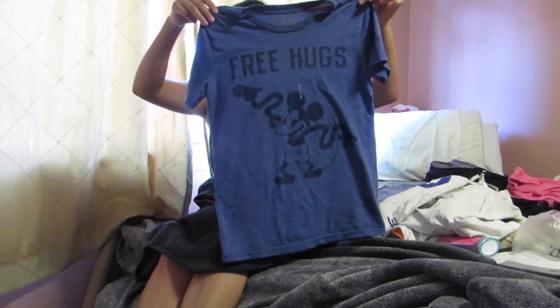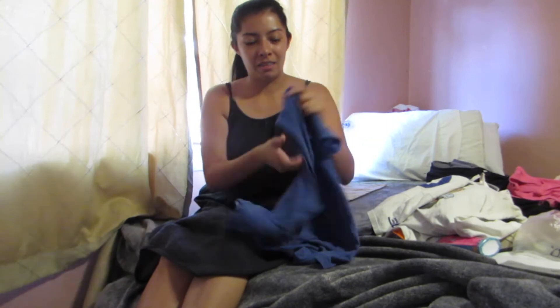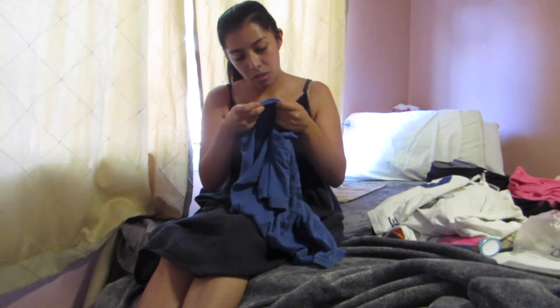I'm going to be showing you guys 20 thrifted things. All of these items should be up for you guys to go buy. First is this Disney shirt — it's plain on the back but it says free hugs, and it is in a size extra large 14.